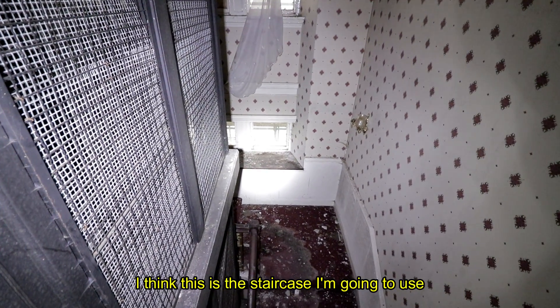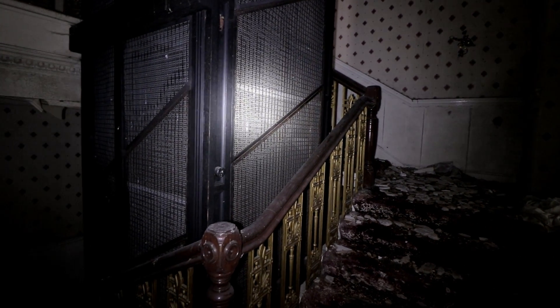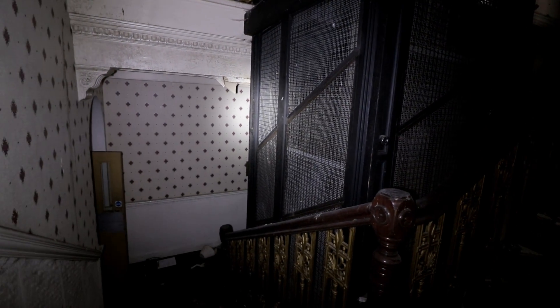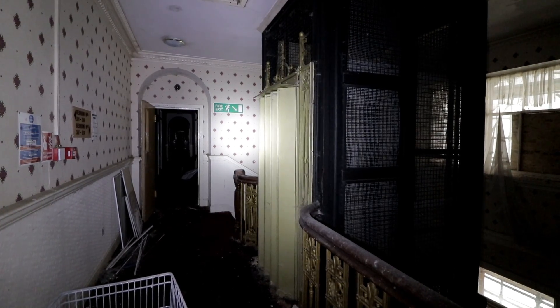I think this is the staircase I'm going to use — it's going to take us onto the floors below. Over the structure's century of use, all of its original Victorian details survived, such as the old-fashioned lift, ornate banister, and corridor arches.